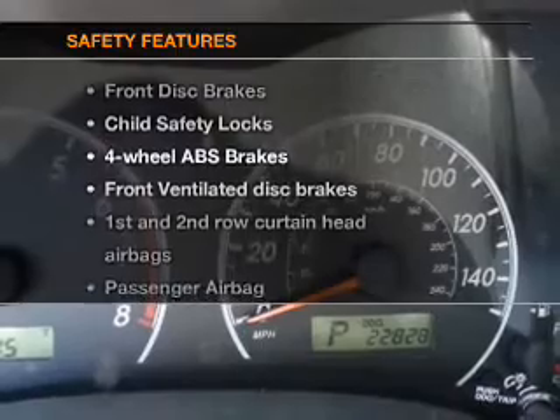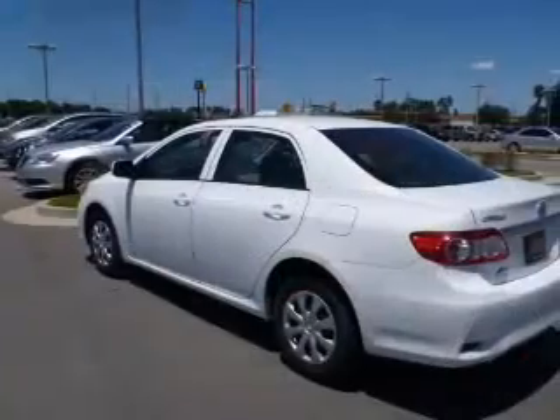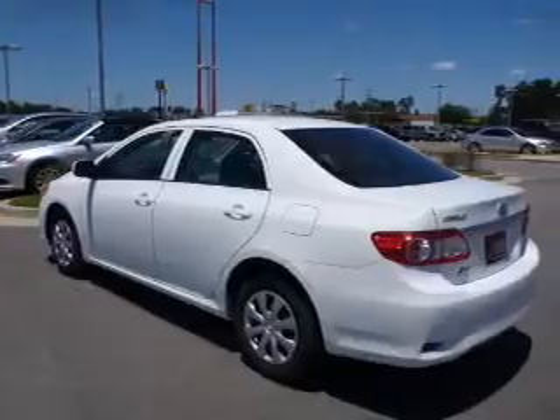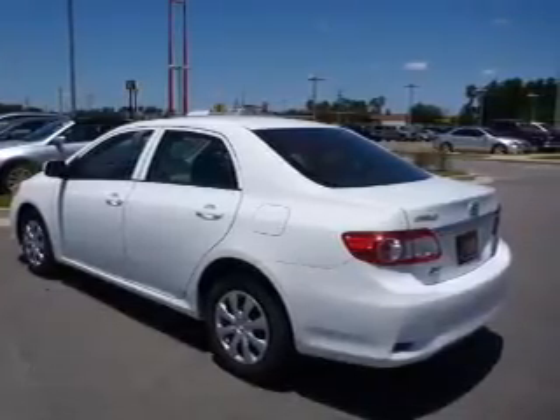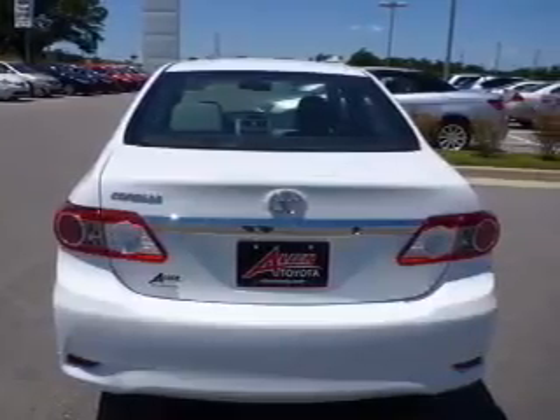If safety is a high priority, rest assured knowing that these top safety features are included: front ventilated disc brakes, curtain head airbags, passenger airbag, side airbag, traction control, stability control, and daytime running lights.